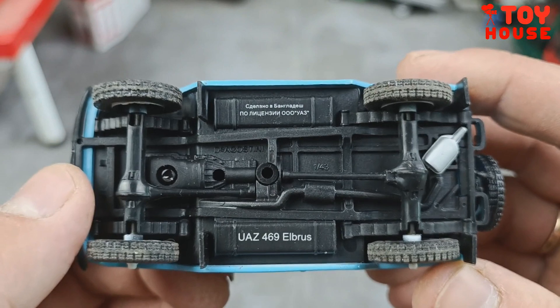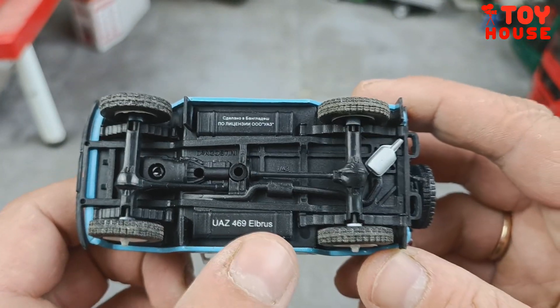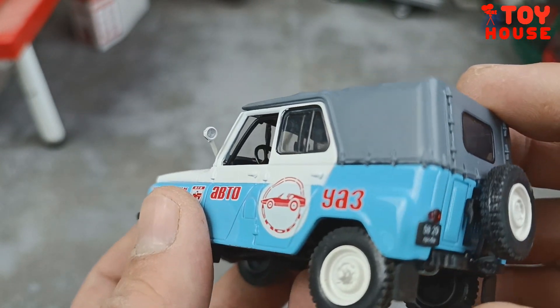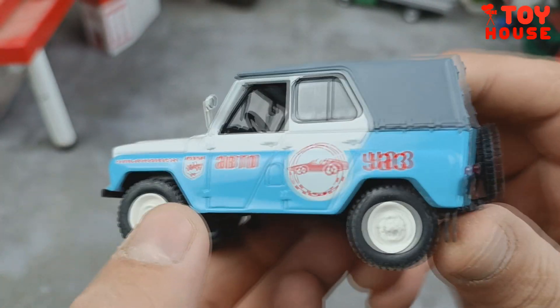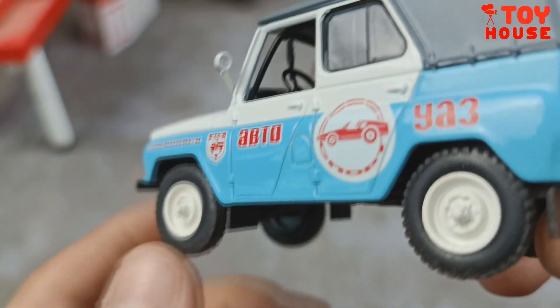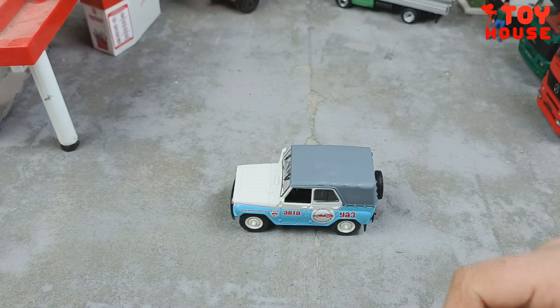Здесь надпись «Сделано в Бангладеш», масштаб 1:43. На модели есть зеркала с имитацией зеркального отражения, присутствует логотип УАЗа, дворники сделаны отдельным элементом. Внутри находится каркас безопасности — чёрная пластмасса.